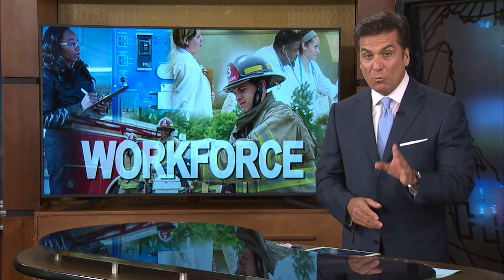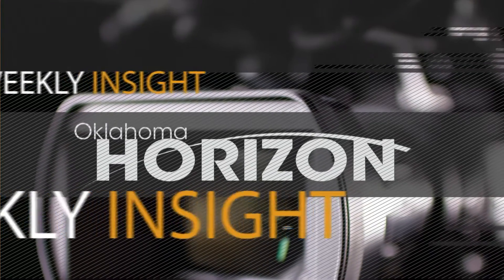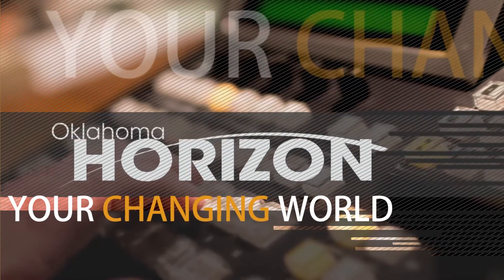Thank you so much, Blaine. When we return, a look at another community's approach to creating jobs. You're watching Oklahoma Horizon with Rob McClendon — weekly insight into your changing world.